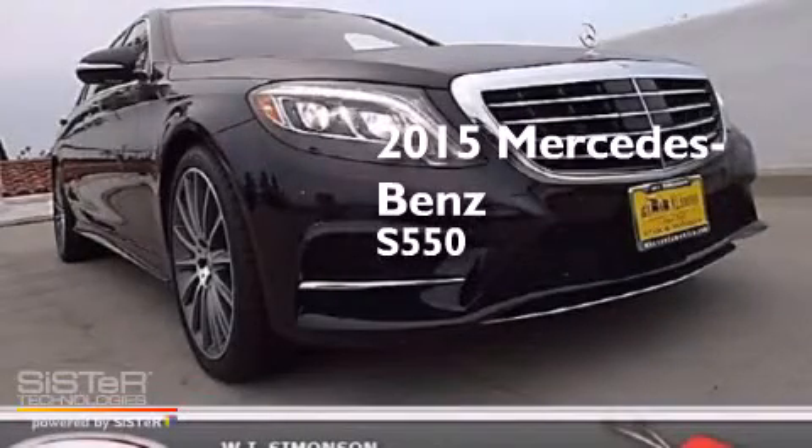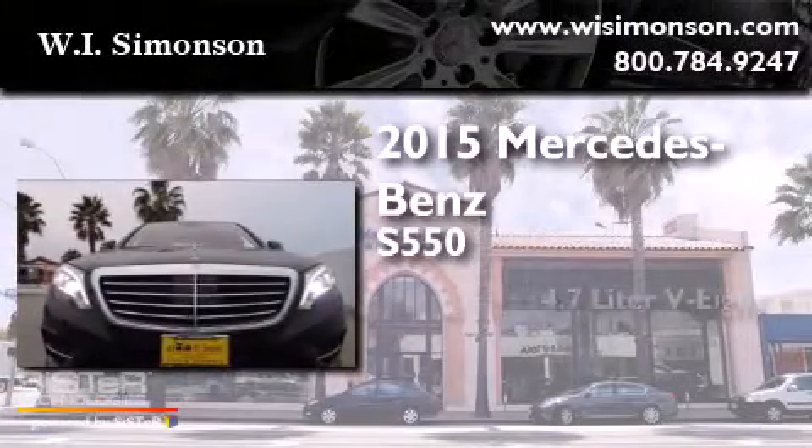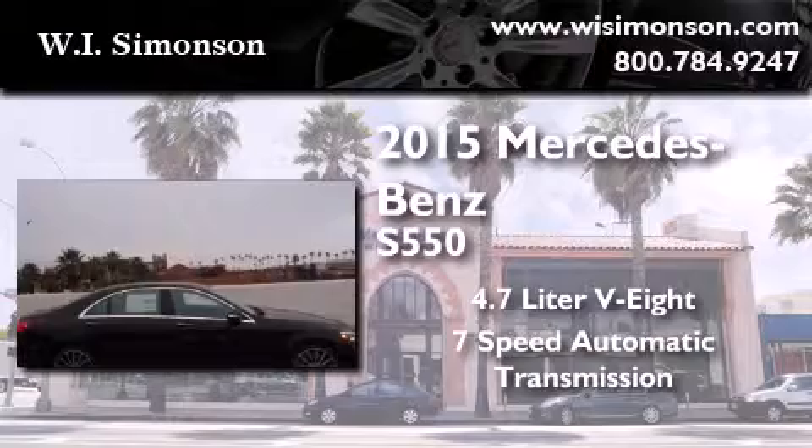This is a brand new 2015 Mercedes-Benz S550. It has a 4.7 liter 8-cylinder engine and a 7-speed automatic transmission.